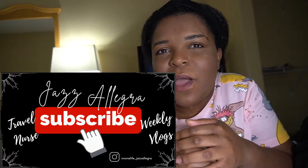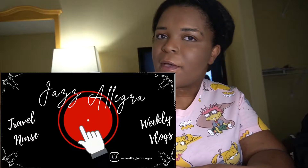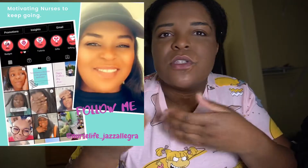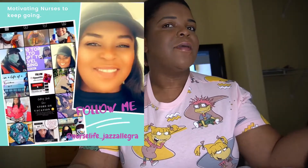If you haven't already, go ahead and subscribe and give this video a thumbs up because it really does help my videos. We can also follow each other on Instagram at nurse life underscore Jazzlegra, and we can just throw inspiration at each other like confetti — I'm excited!